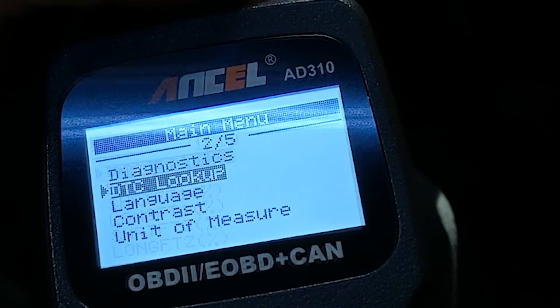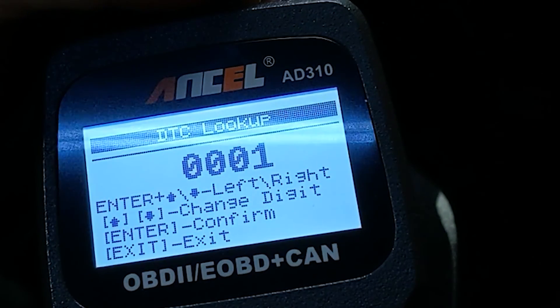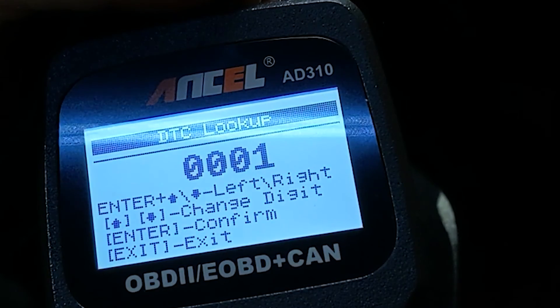Finally, if you want to look up a little bit more information on a diagnostic trouble code, you can here — but honestly, I would suggest just Googling them instead.